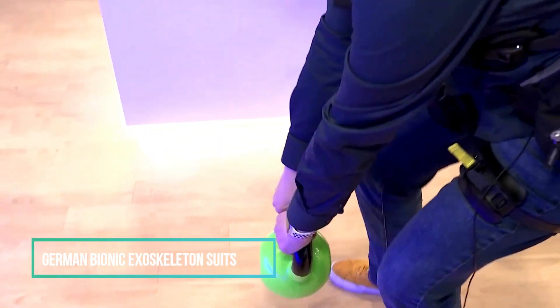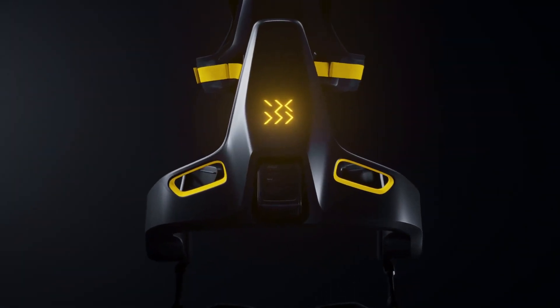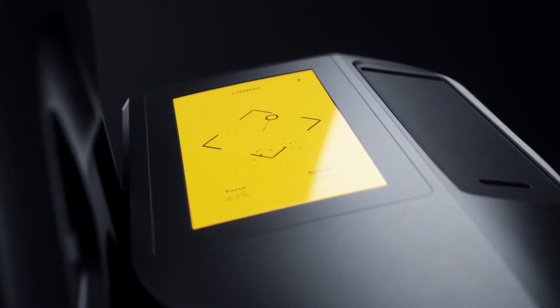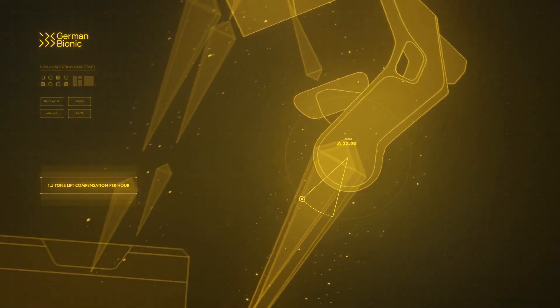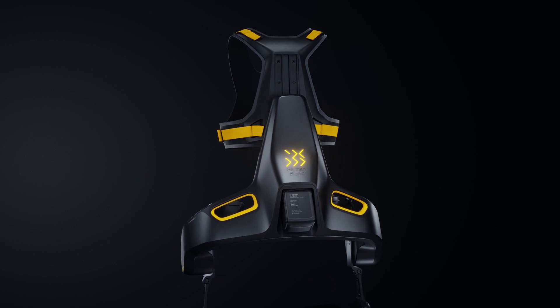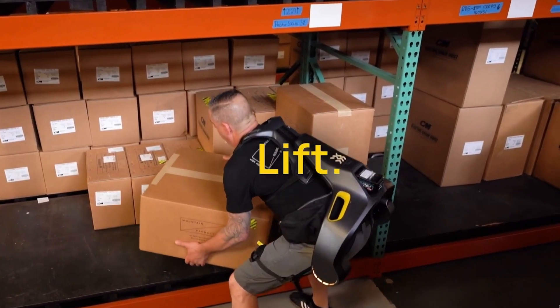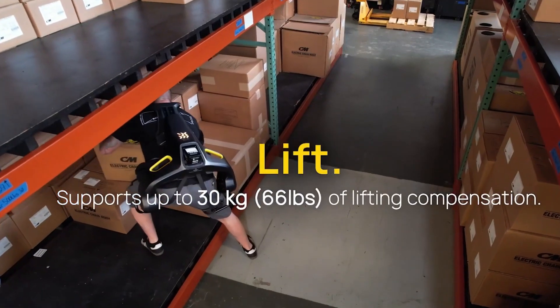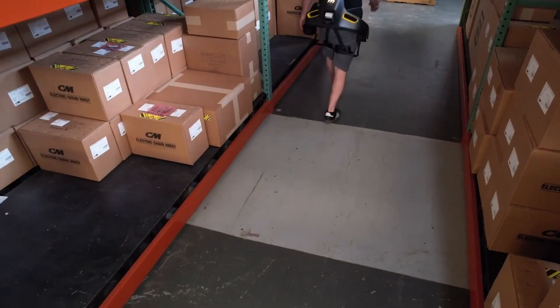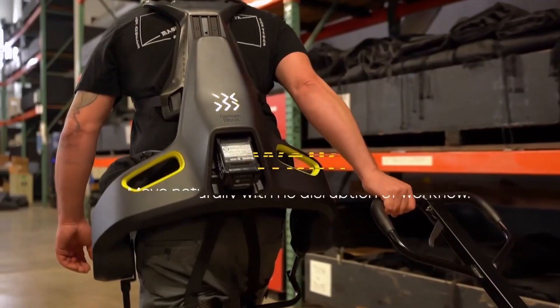Imagine if physically demanding occupations could be executed by a broader workforce while significantly enhancing safety. German Bionic is introducing a groundbreaking exoskeleton with the potential to transform workplace safety. This innovation has the power to alleviate pain and minimize the risk of injuries in physically demanding job roles. Alongside other conceptual exoskeletons that could grant mobility to those with physical disabilities, the concept of augmenting physical capabilities through exoskeleton technology is poised for significant growth. These active exosuits have been refined through extensive real-world usage, serving as a discreet yet invaluable companion for workers engaged in labor-intensive manual tasks.